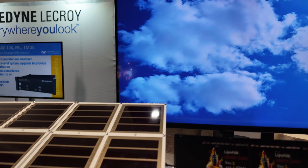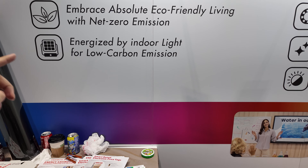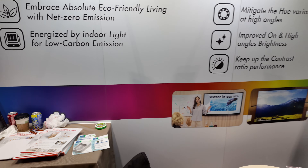It says here SEPD — Serial Electronic Paper Display — embracing absolute eco-friendly living with net zero emission. That's because this is the additional part of our total solution: this is a PV panel especially designed for the indoor environment. It powers the display — indoor light generates energy that is stored here, like a power bank. It's perovskite, specifically optimized for the indoor environment. Actually it's a dye-sensitive solar cell, which is different from a silicon-based cell.